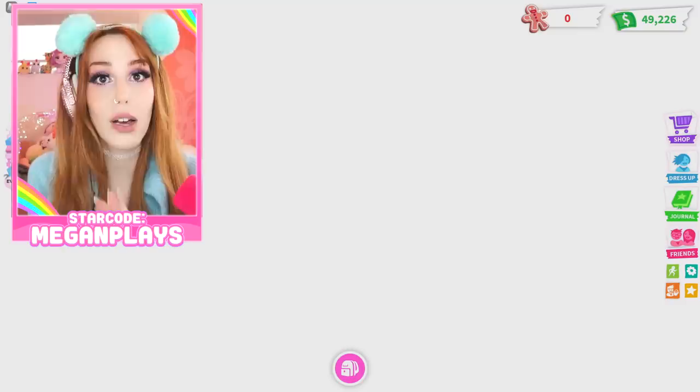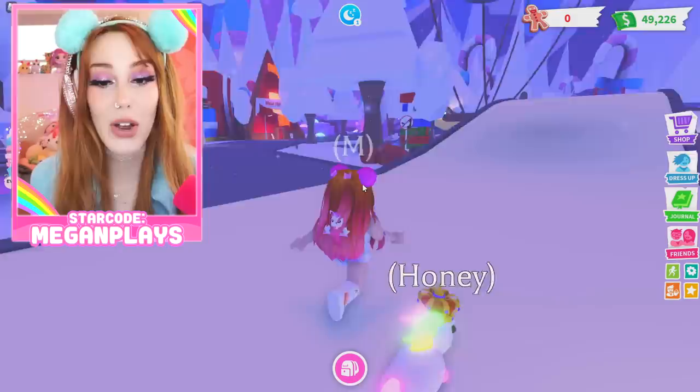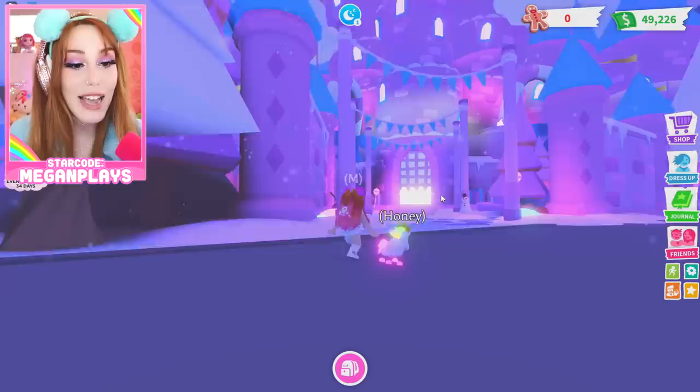A lot of you guys were saying on my TikTok that you did not have the Robux for them, which makes me so sad, so I think I'm gonna give some away. I literally gave away a hundred lava dragons when that update came out — it did cost me a hundred thousand Robux — but maybe we could do that again.